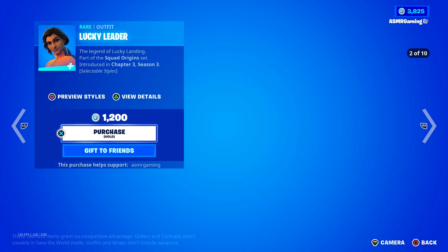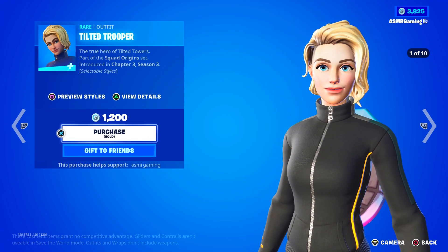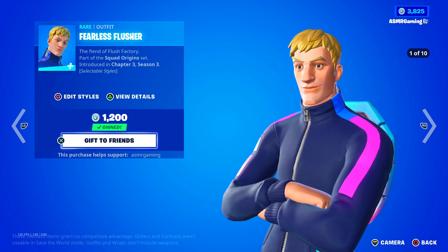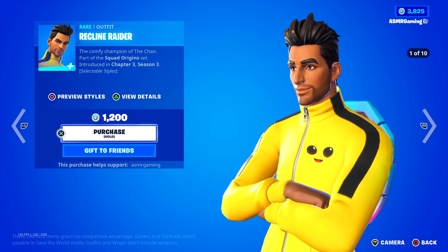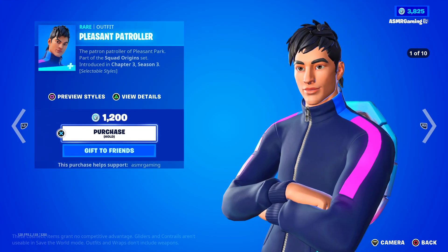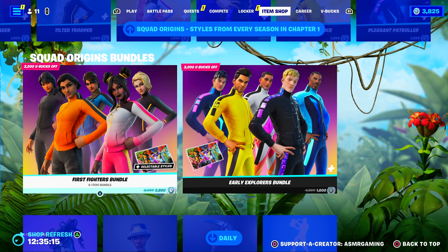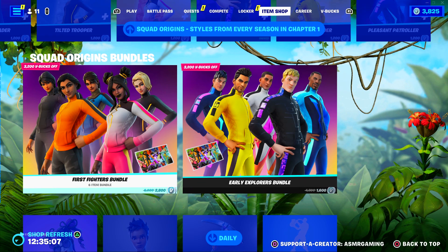The Squad Origin skins are: Lucky Leader (The Legend of Lucky Landing), Salty Striker (The Savory Savior of Salty Springs), Tilted Trooper (The True Hero of Tilted Towers), Risky Raider (The Rightful Ruler of Risky Reels), Dusty Daredevil (The Dutiful Defender of Dusty Depot), Fearless Flusher (The Fiend of Flush Factory), Wailing Warrior (The Wild Warrior of Wailing Woods), Recline Raider (The Comfy Champion of The Chair), Mado Marauder (The Triumphant of Tomato Town), and Pleasant Patroller (The Patron Patroller of Pleasant Park). Every single skin has 10 different styles, and there's a bundle with 5 skins — each with a free loading screen included.